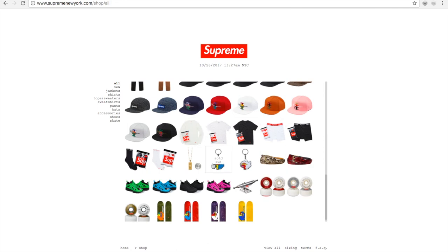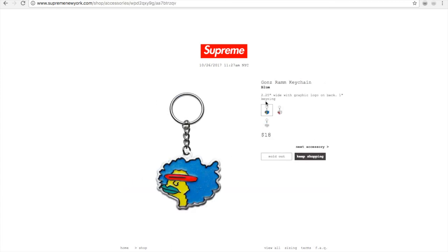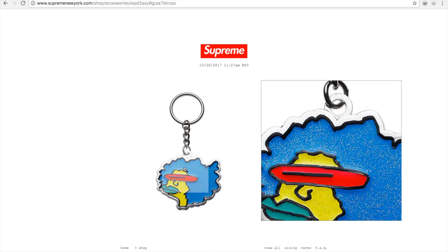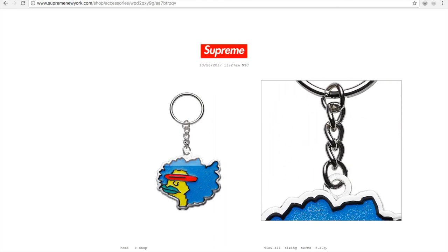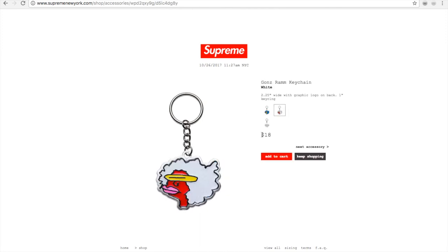And then you got the Gonzales Ram keychain in blue — I had a chance to buy it but I didn't want to spend $18 just for a keychain, it's just an accessory. They still have a white one available.